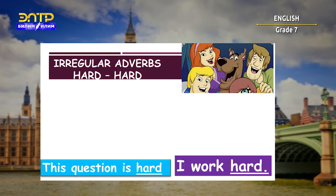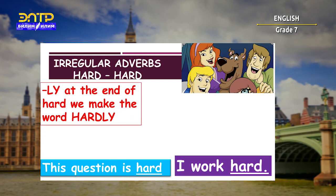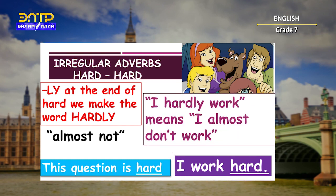The irregular adverb 'hard' also doesn't change. If we put -ly at the end of 'hard,' we make the word 'hardly,' which means 'almost not.' For example: 'I hardly work' means 'I almost don't work' — the complete opposite of 'I worked hard.' So as an adjective: 'This question is hard.' And as an adverb: 'I work hard.'